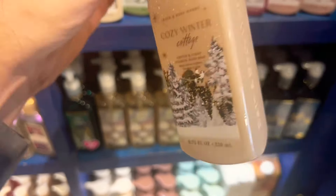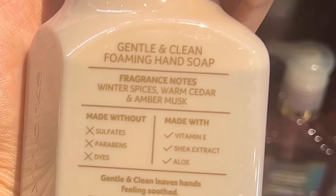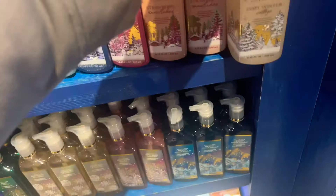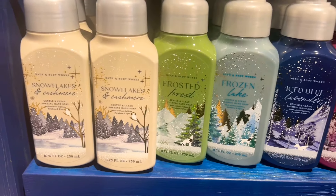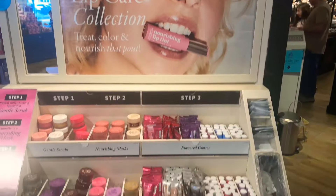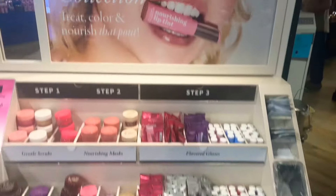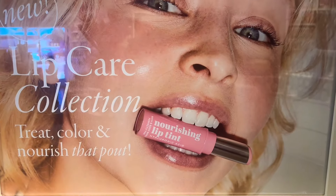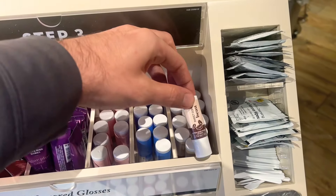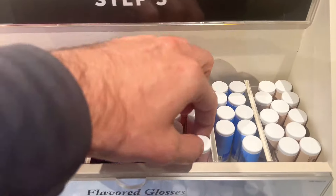Here we have Cozy Winter Cottage — it doesn't even have a cottage on the packaging, it's kind of just a wintry forest. When I first saw this collection I was just okay with the packaging, but someone explained it's more of a winter theme this year rather than a Christmas theme, and I totally get that now. I do love the packaging now.